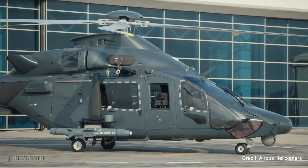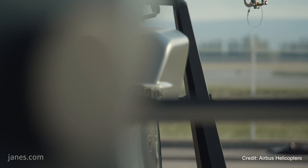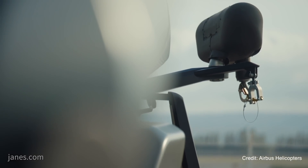Dubbed the Gepard, or Cheetah, the H160M is built as a 160-knot capable helicopter that can carry 12 troops at distances out to 222 kilometres.